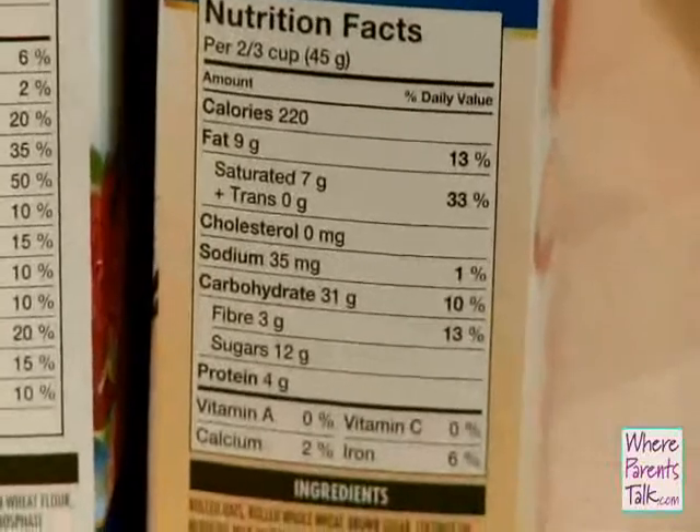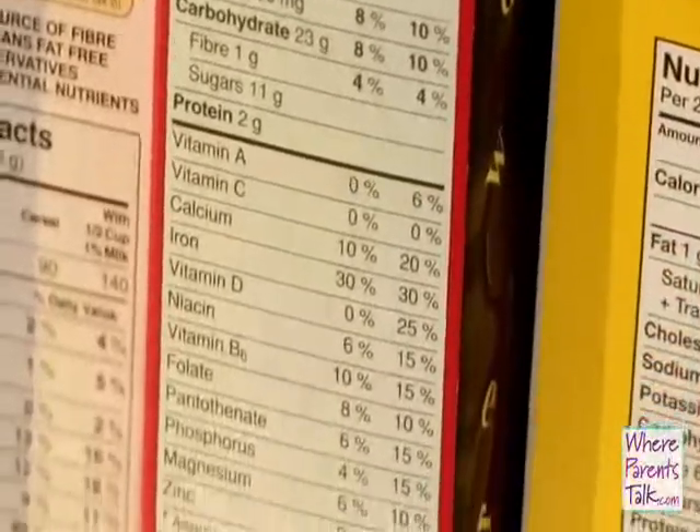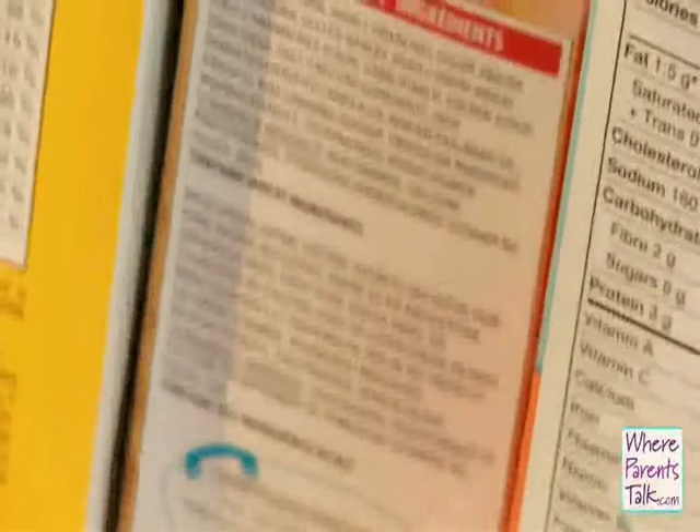The next thing you want to remember to look for on the nutrition facts panel — and I think it's the thing that confuses most people — is the sugars. Remember that the sugars on the nutrition facts panel include natural sugars and added sugars. You can't assume it's all added sugar. So what you have to do is go back and read the ingredient list to find out how much sugar has been added to your product.